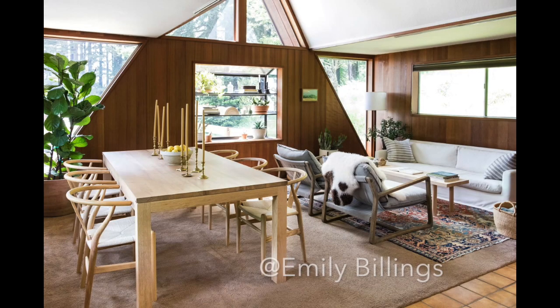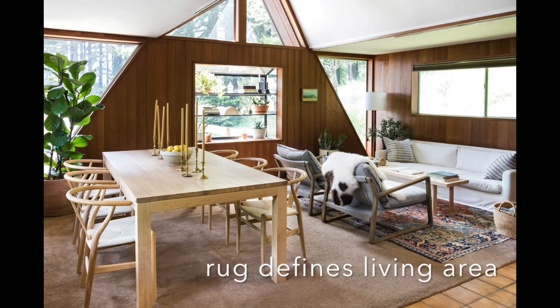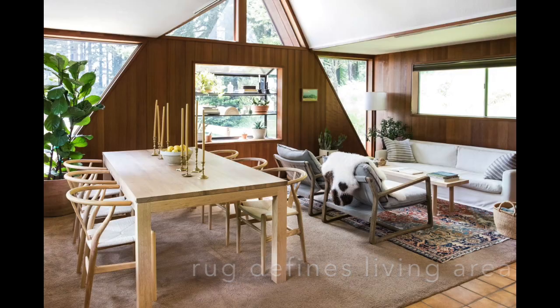Rules are always meant to be broken if you understand the concept. You just want to make sure the rug is in proportion to the general seating arrangement. This example here shows a rug that is definitely smaller than an eight by ten, but because most of the furniture is sitting more or less on top of it, it still definitely works.